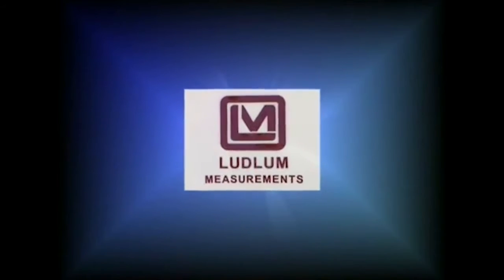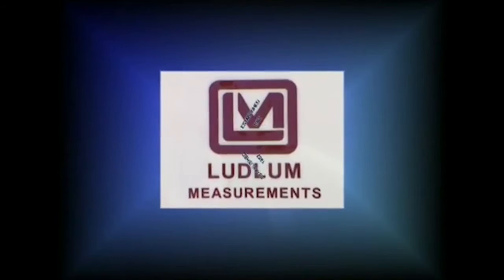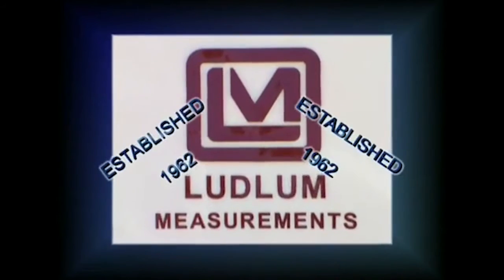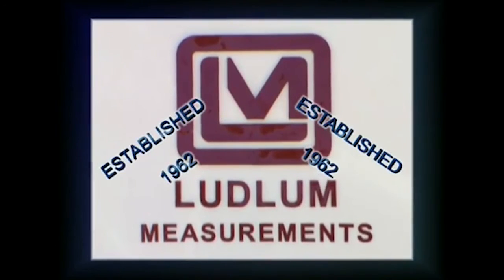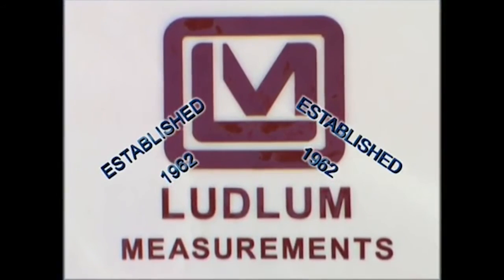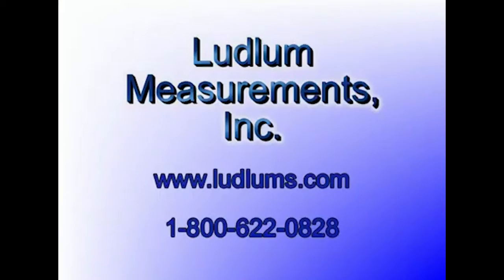Ludlam Measurements has been manufacturing quality radiation detection equipment since 1962. Our objective is to provide a quality product that meets the needs of the user in a package that will withstand rugged use and harsh environments. Ludlam Measurements can be found on the web at www.ludlams.com. Our toll-free telephone number is 1-800-622-0828.